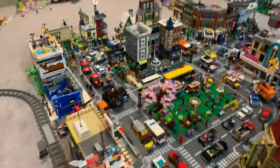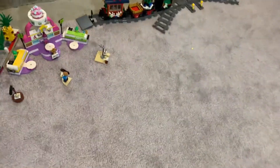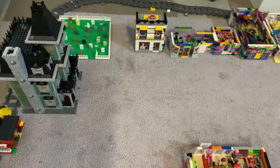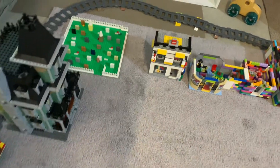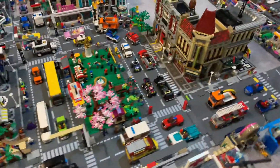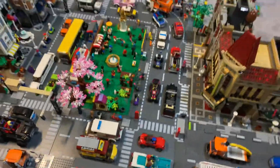And then we put in the baking show set. We also added the library haunted house thing. And we also added that cherry blossom tree.